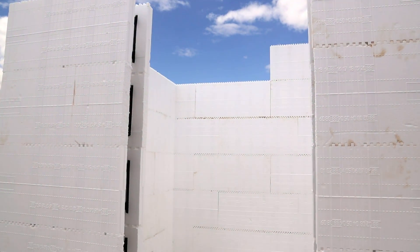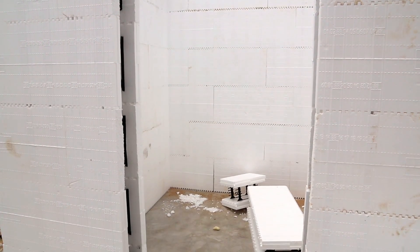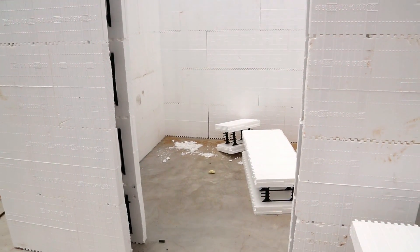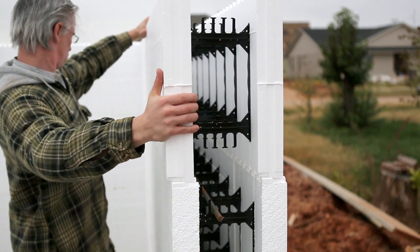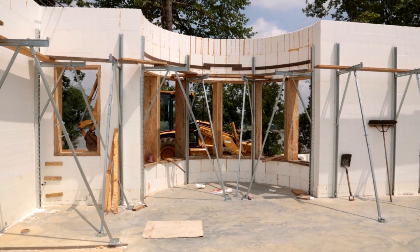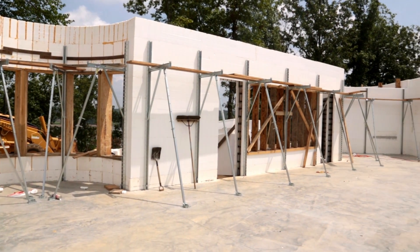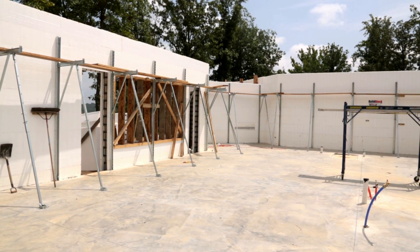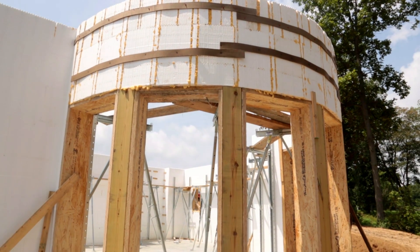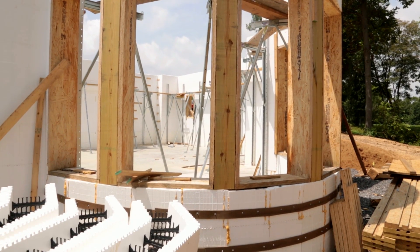Not only can you build a safe room in your home, but you can affordably build your entire home to resist the worst Mother Nature has to offer and enjoy the best energy efficiency possible. Insulating concrete forms technology is the most affordable way to build a disaster-resistant home today and has the added benefit of extreme energy efficiency. ICFs could be used just to build a safe room, or for the most energy savings and safety, as the entire exterior structure of your home.